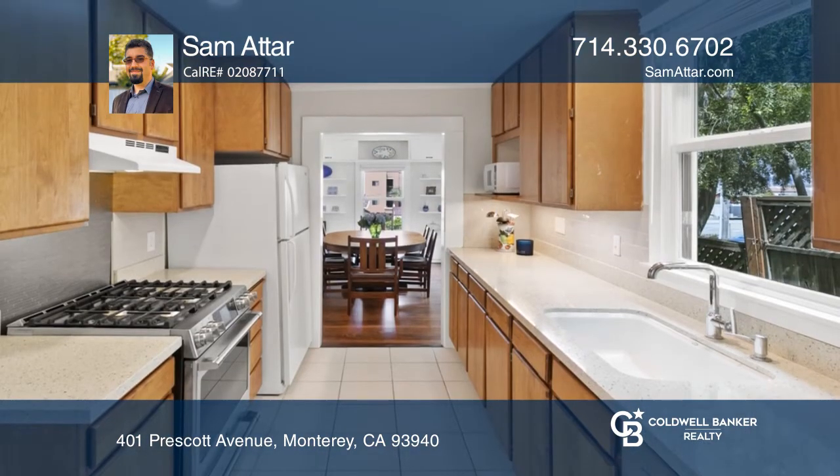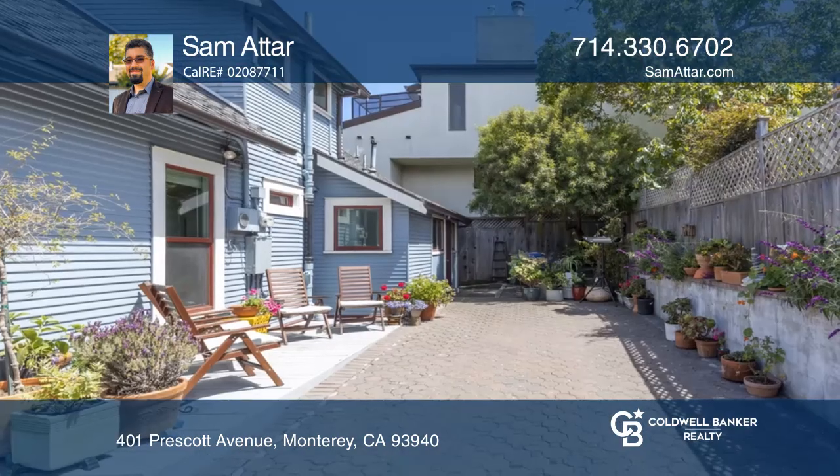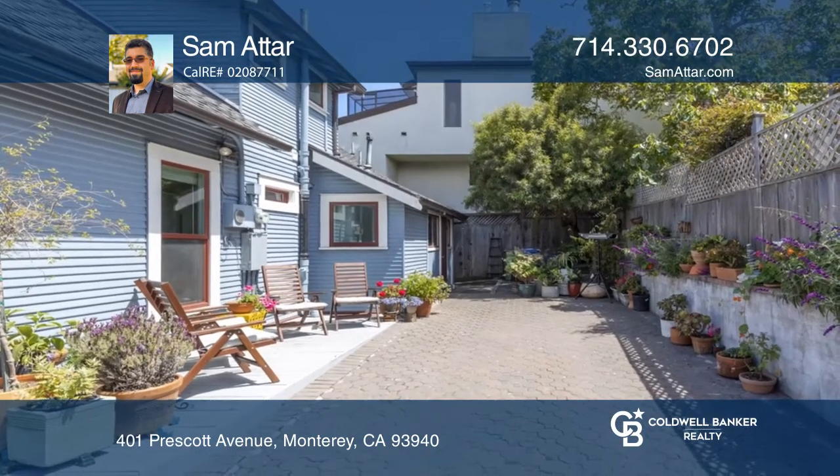You'll love the renovated kitchen, solid wood cabinets, newer stone countertops, and high-end stainless appliances.